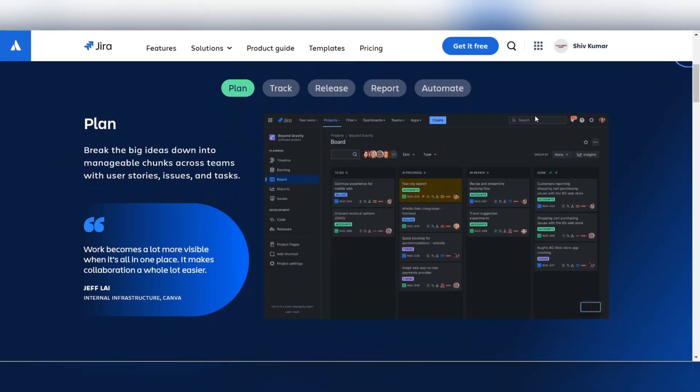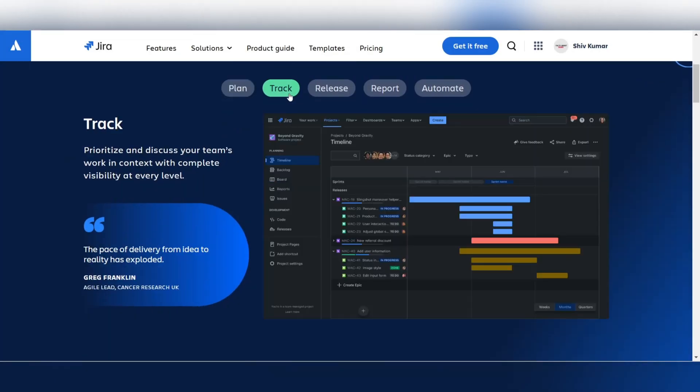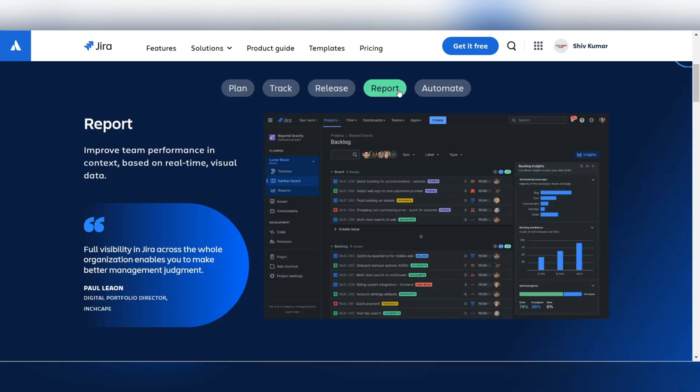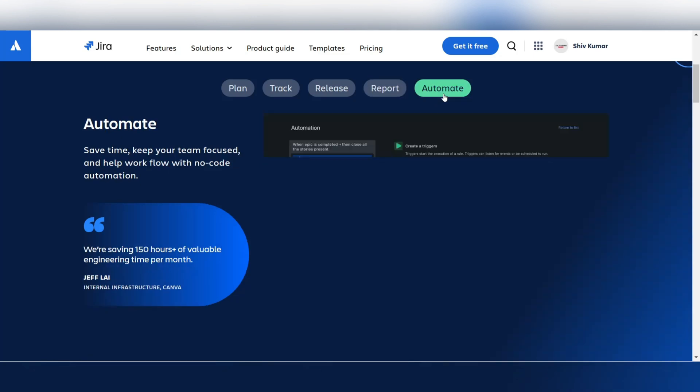Jira takes the top spot for scalability. Its advanced configuration options, strong agile tools, and customizable workflows allow enterprises and growing companies to handle complex projects with ease.